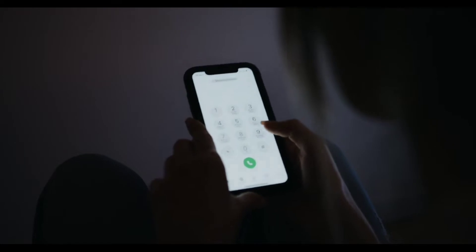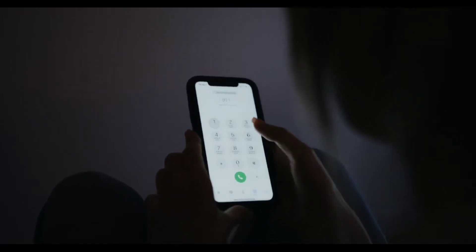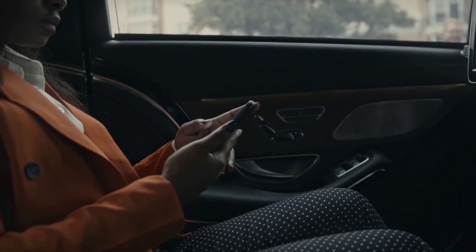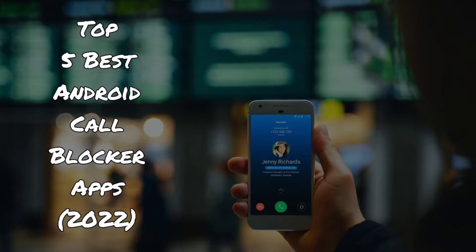Hi guys, we are back with another video. Every one of us has been annoyed by unwanted calls such as those by telemarketing agencies or scammers. Unfortunately, some Android phones offer the blocking function as a built-in feature, but many don't. So we have picked a list of the 5 best call blocker apps for Android that are both effective and trustworthy. These third-party call blocking apps can shield your number from unwanted calls and help you recognize unknown numbers.